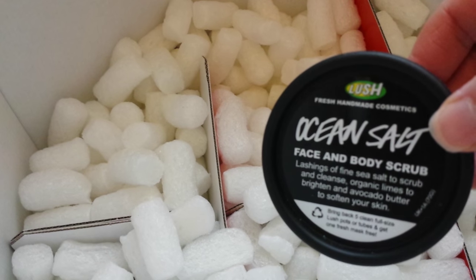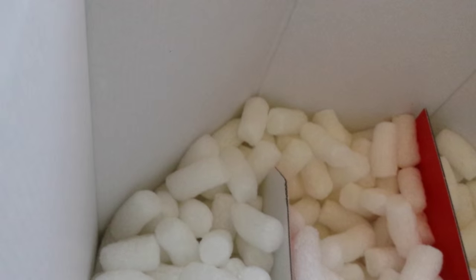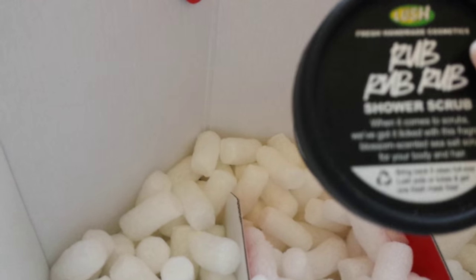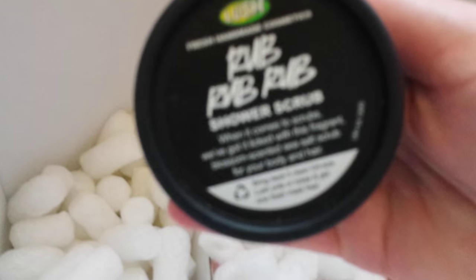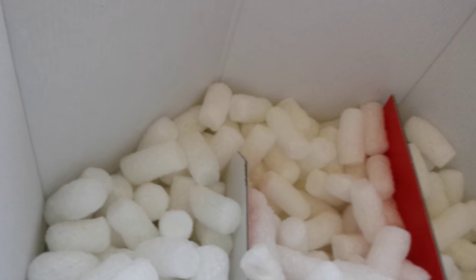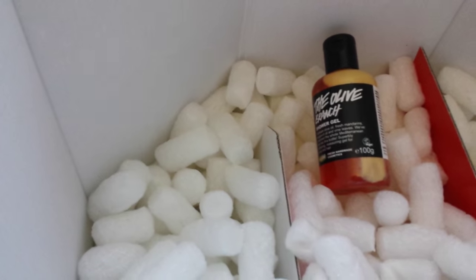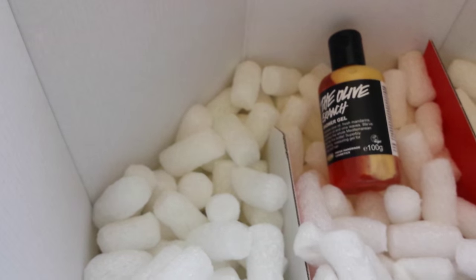And then here we have Ocean Salt Face and Body Scrub. I really like this — it's quite an earthy scent, almost like the seaside, and I suppose that's what it's called: Ocean Salt. And here we have Rub Rub Rub, and that's a really nice scent as well, another really gorgeous fresh one — blossom scented. The last things I can find are the Olive Branch, which is really lovely — mandarins and bergamot. And Yuzu and Coco, which is a coconutty sort of orange chocolate scent.